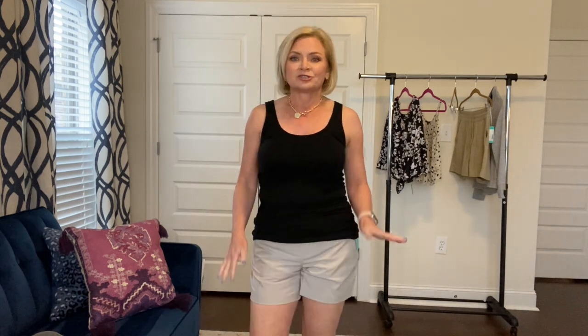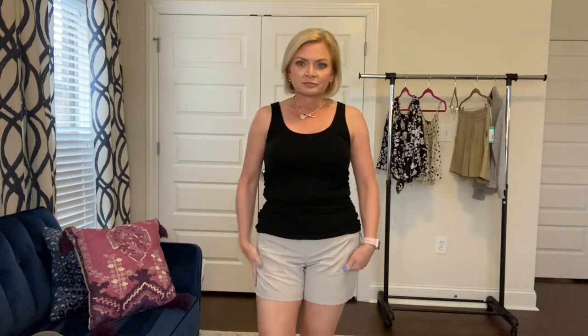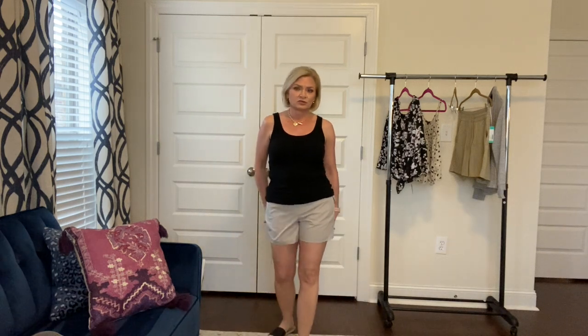$48 may be a little pricey but usually tech fabric stuff is on the pricier side. I like them — this is my preferred length of short. The pockets aren't a big deal since I'll be carrying a sporty crossbody bag with lots of compartments for my glasses, keys, and phone. Let me know what you think about these.